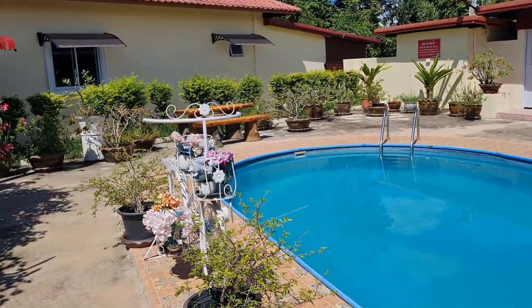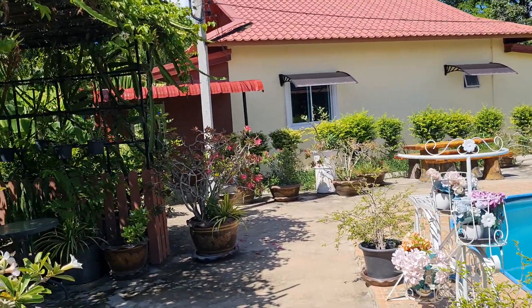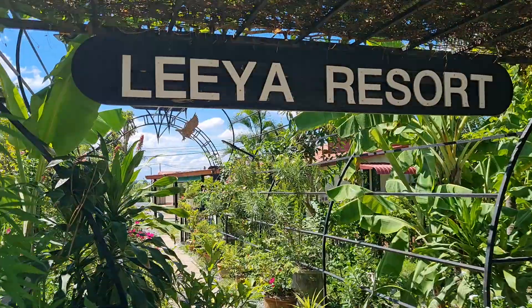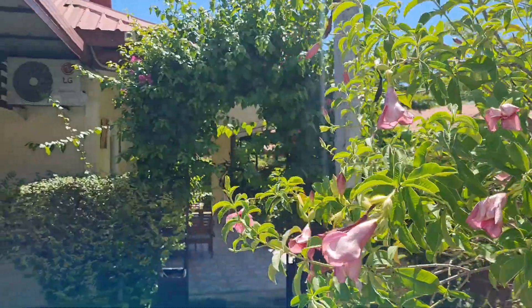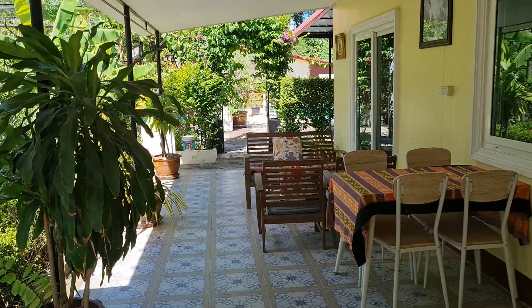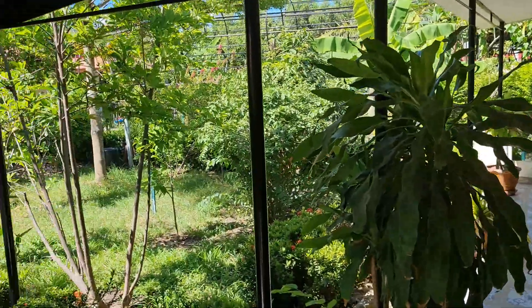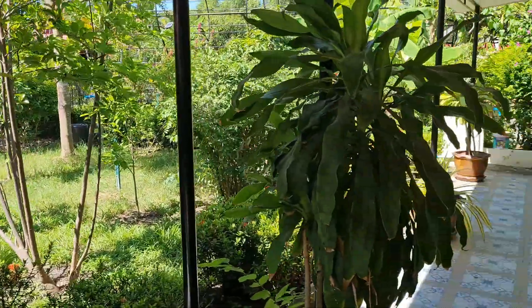I'll take you inside the villa to show you. The villa has an inside and outside kitchen, and also super fast internet. Outside the villa there's lots of space to sit and dine and have a drink, with lovely tropical gardens at the front, side, and back. It's a private garden.